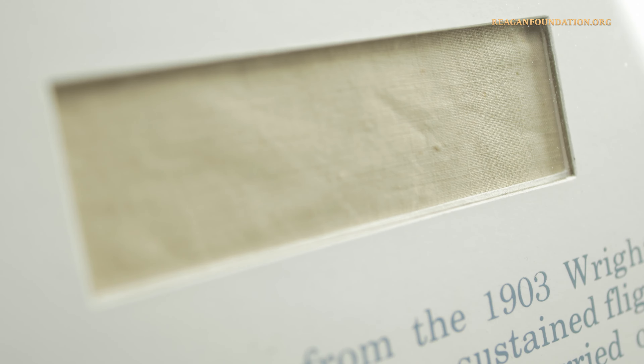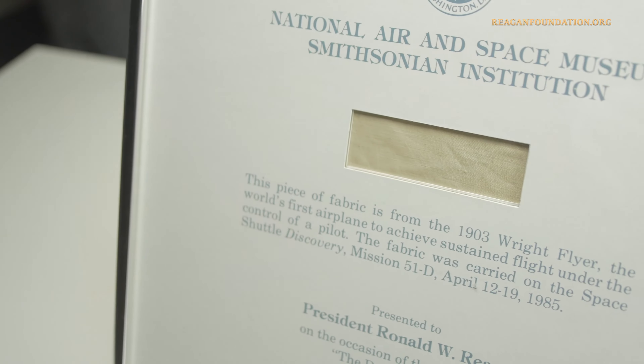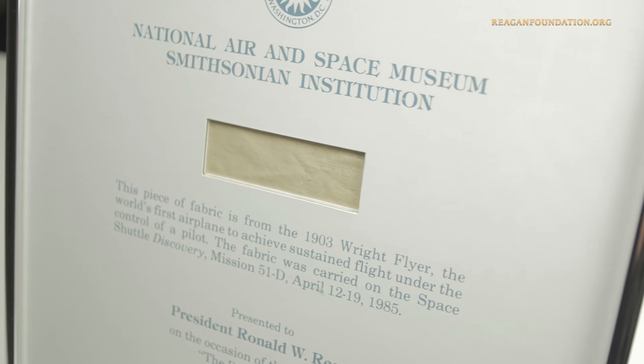A piece of the original fabric was removed and flown in space on the Space Shuttle Discovery from April 12 to 19, 1985.